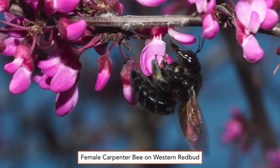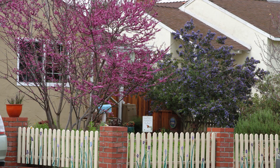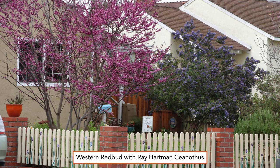A female carpenter bee is seen feeding on a western redbud. These small trees often blossom in February or March. As these large bees forage for nectar, their weight triggers the flowers' anthers to pop out of the keel section. The western redbud, known botanically as Cercis occidentalis, is on the left and blossoms before the Ray Hartman's Ceanothus, which is on the right. This photo was taken in March. Their bloom periods overlap, so these two shrubs provide nectar and pollen for several weeks.